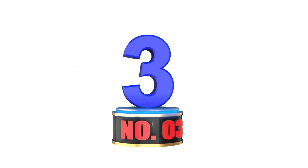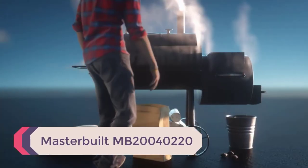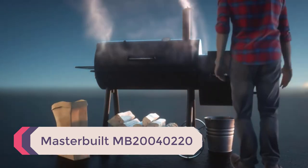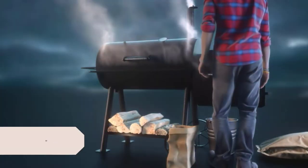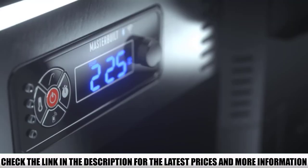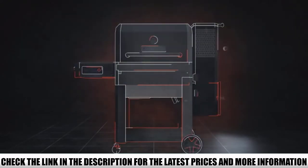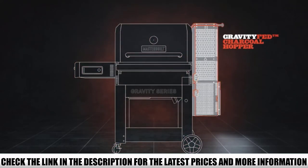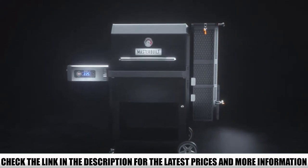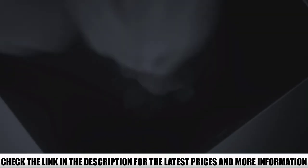Number 3: Masterbuilt MB20040220 — easily the best charcoal grill and smoker combo we came across. Meat-loving people like to prepare food with indirect heat like smoking, while some enjoy grilled food with direct heat. Over time, smoker manufacturers searched for a solution and came up with offset charcoal smokers attached to barrel-style grills.